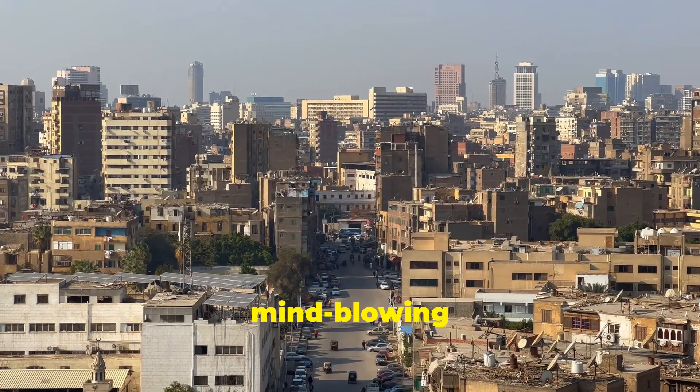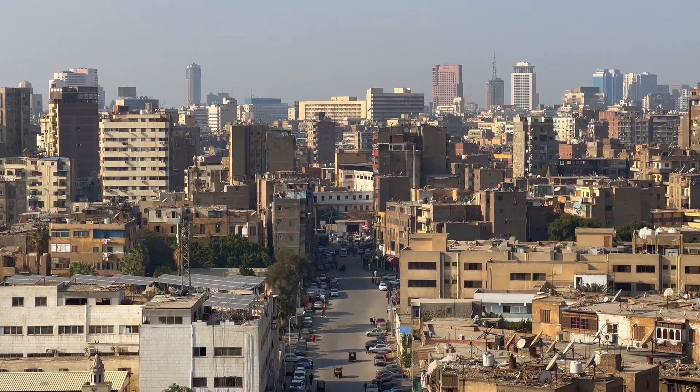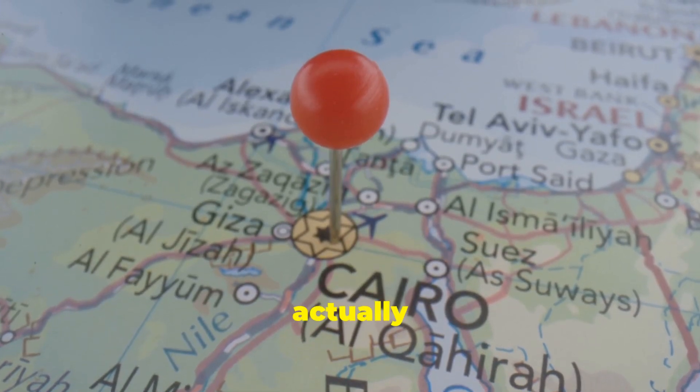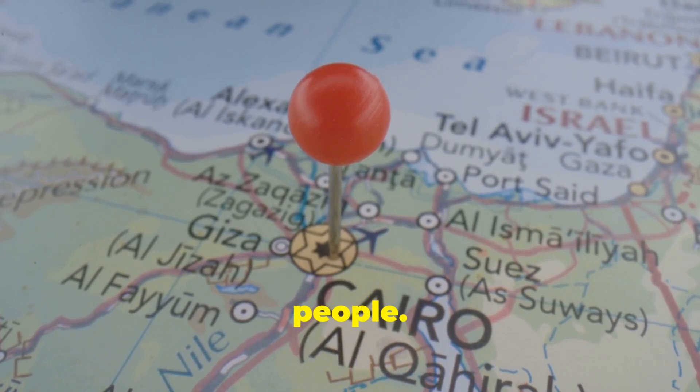Hey there, science enthusiasts. Did you know about Egypt's mind-blowing $9 billion plan to tackle its overcrowding problem? Here's the scoop. Only about 4% of Egypt's land is actually livable, yet it's home to roughly 113 million people.